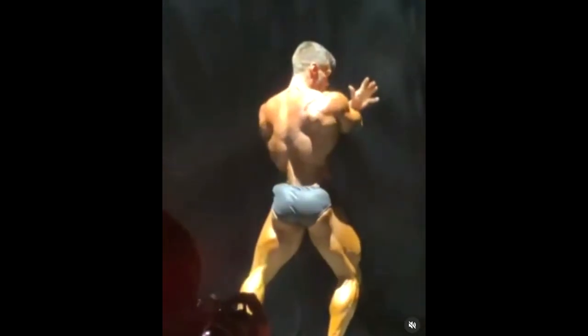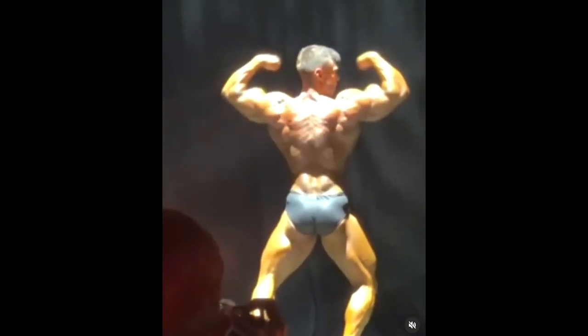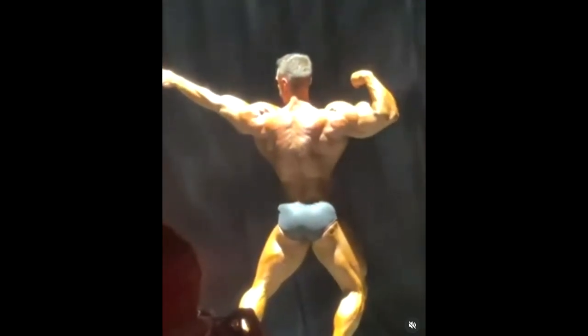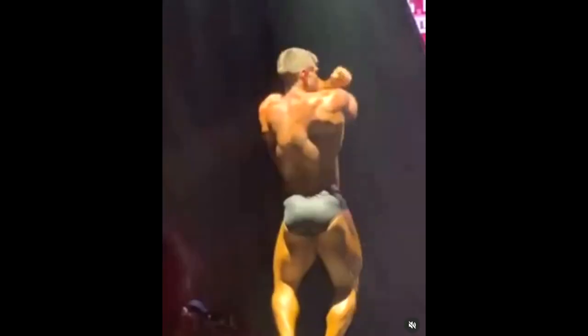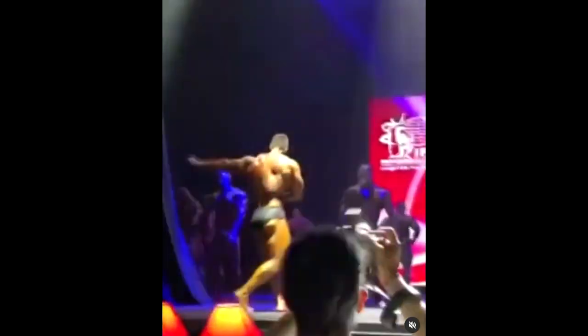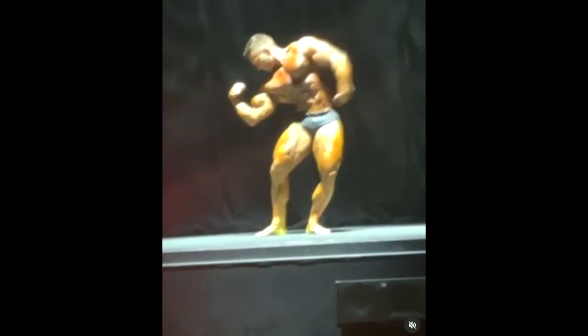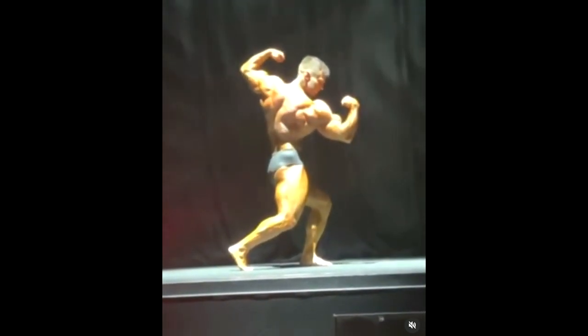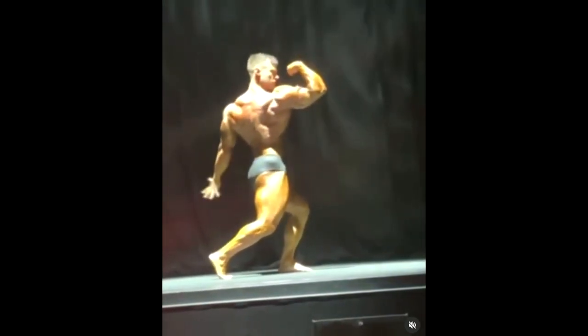Now this was to open the open division at Portugal Pro. It was a very interesting way to introduce the open division — as you can see, once he's done with his posing routine, the curtains open and then he presents us the open division. He included this in his posing routine, which was pretty cool.